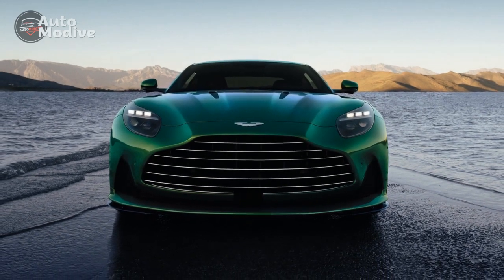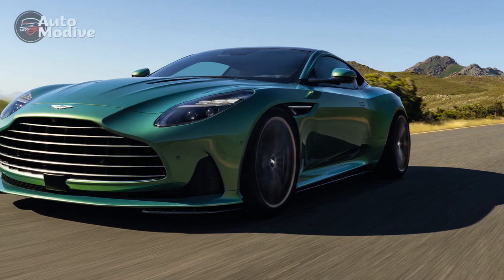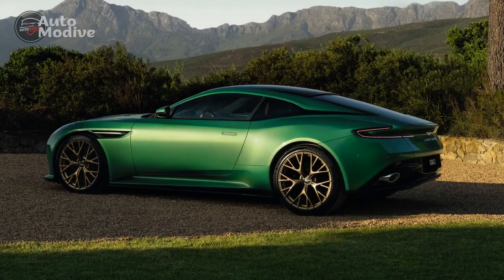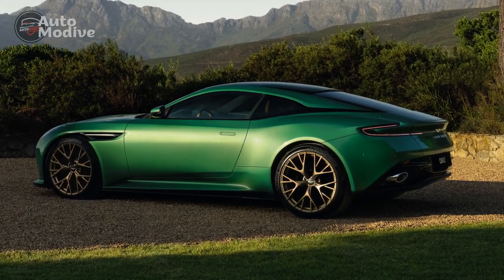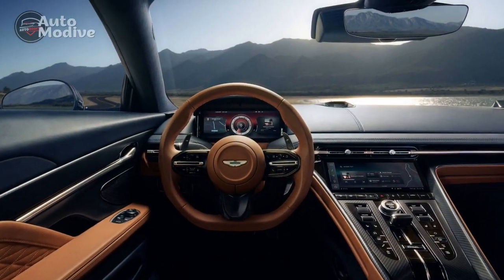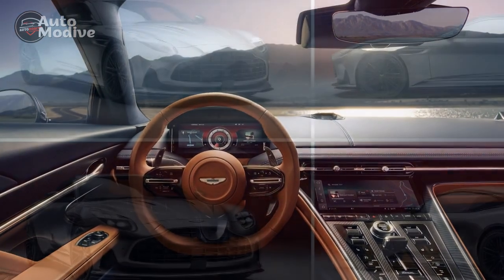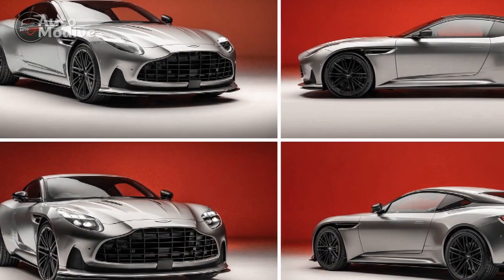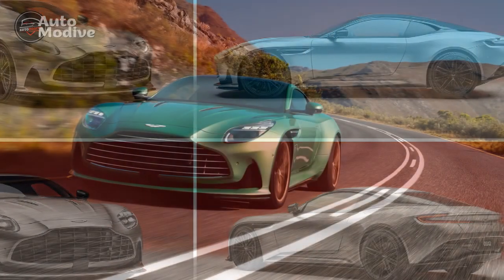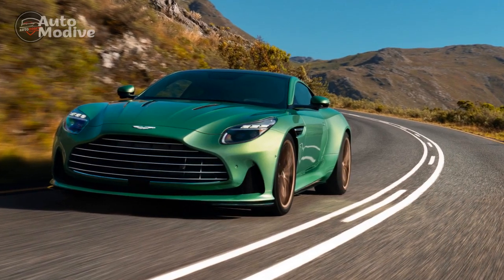The 2024 Aston Martin DB12 embodies the brand's commitment to creating exquisite automobiles that push the boundaries of design and performance. With its striking exterior, luxurious interior, powerful performance, and advanced safety features, the DB12 is set to captivate automotive enthusiasts around the world. While it may come with a hefty price tag and limited rear passenger space, the allure of owning a piece of Aston Martin's automotive artistry makes it a worthy contender in the luxury Grand Tourer segment.